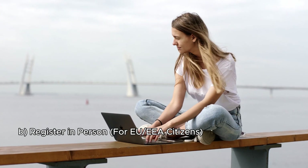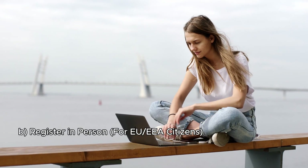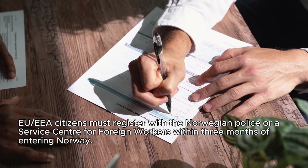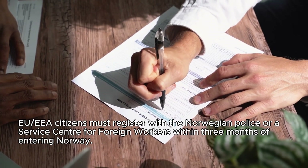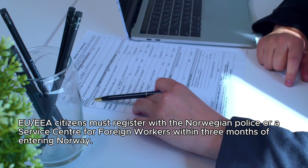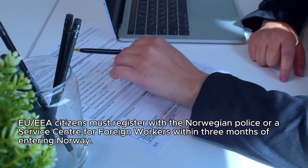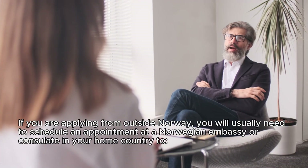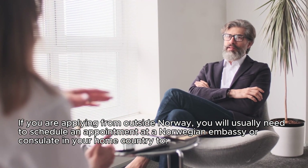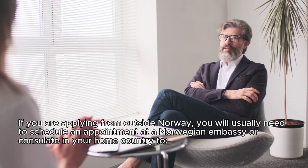Option B — register in person for EU or EEA citizens: EU or EEA citizens must register with the Norwegian police or a service center for foreign workers within three months of entering Norway. Step 6: Attend an interview or submit biometrics. If you are applying from outside Norway, you will usually need to schedule an appointment at a Norwegian embassy or consulate in your home country.